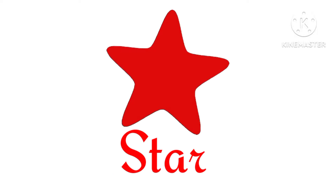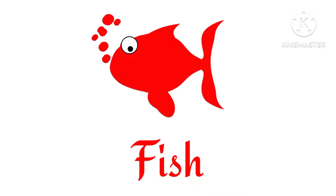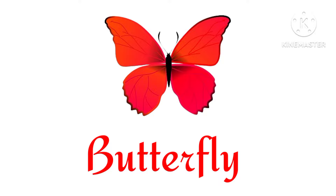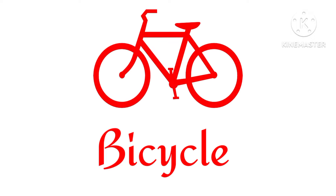Star. Elephant. Fish. Butterfly. Motorcycle. Bicycle.